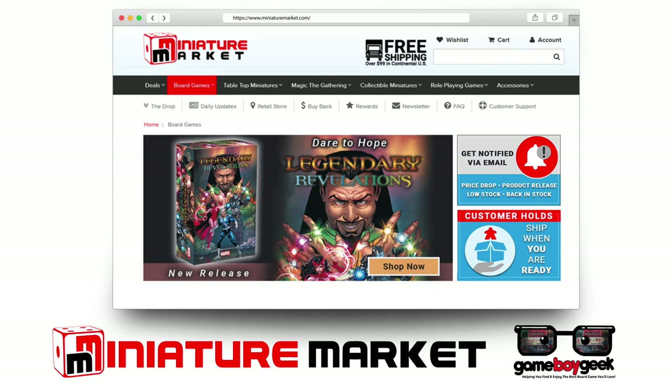Head over to MiniatureMarket.com where they have thousands of board games at discounted prices like Inner Compass.